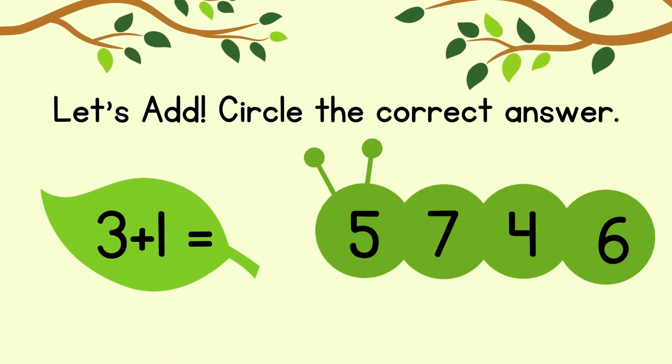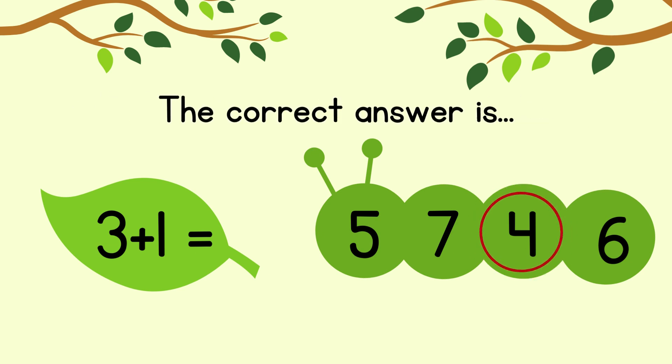Circle the correct answer. 3 plus 1 equals. The correct answer is 4.